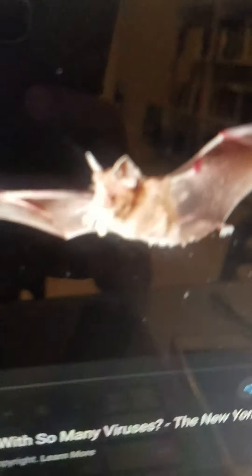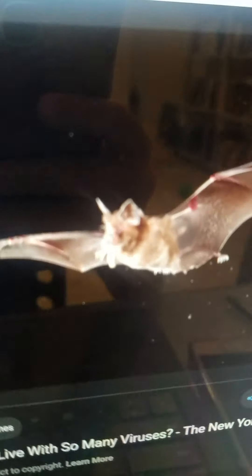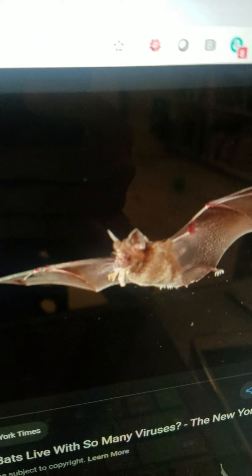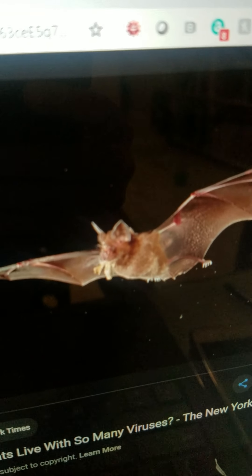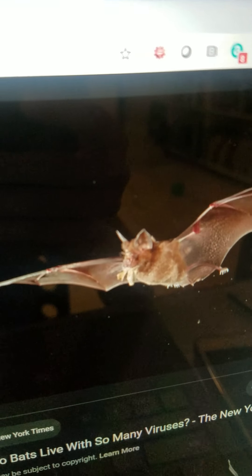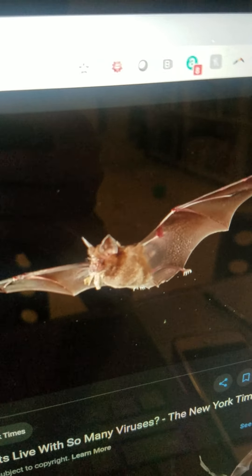Bat. It is very small. It has got wings. It's a mammal. It lives everywhere except Antarctica. It eats insects and fruit. And it can fly very fast.